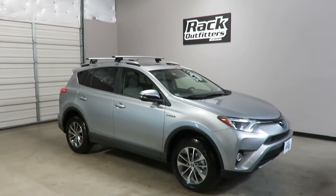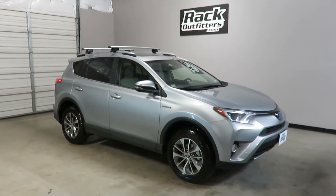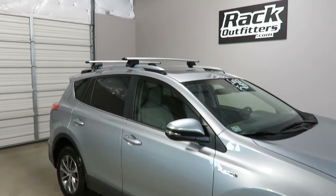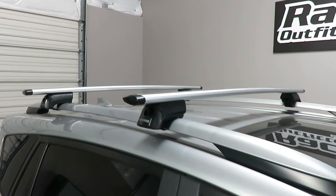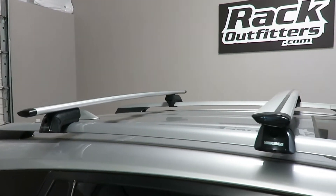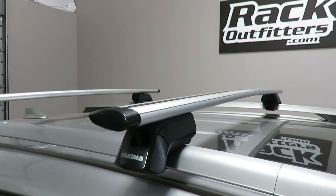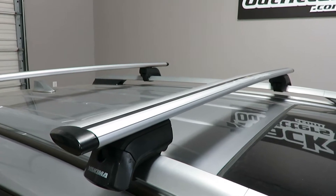This is a fit for a 2013 through 2017, and possibly beyond, Toyota RAV4 with factory installed raised side rails. We've outfitted this vehicle with the Yakima Timberline Jetstream base roof rack system, using the Jetstream load bars in 50 inch length silver.